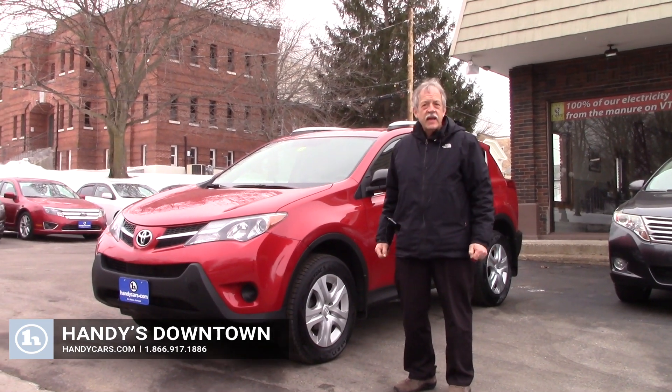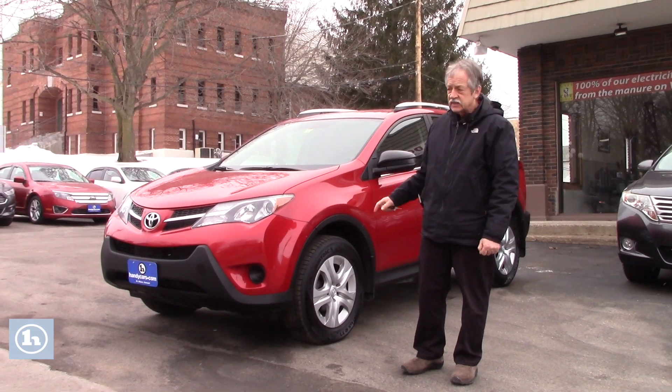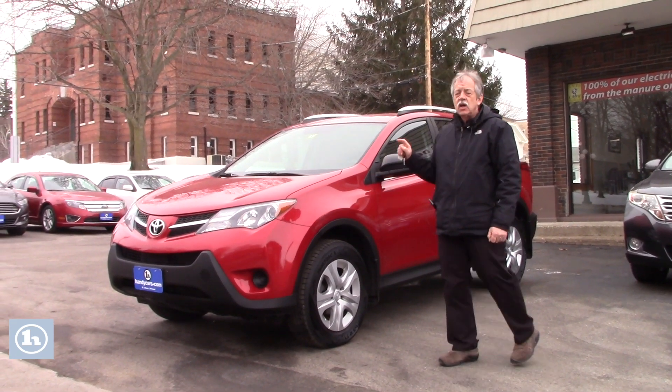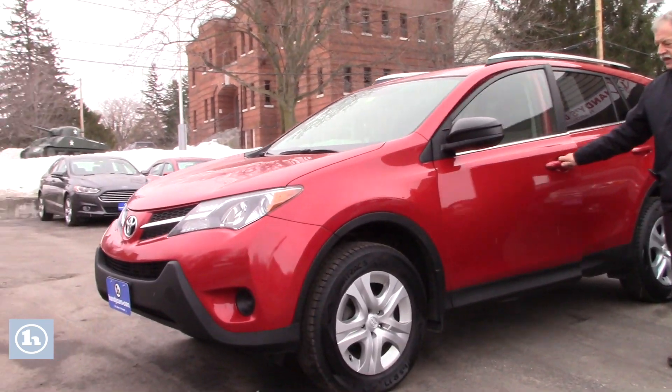Hey, this is Mike at Handy Downtown. Matt, I know you're looking for an SUV, so here's another one. This is a 2013 RAV4, all wheel drive. Take a look.